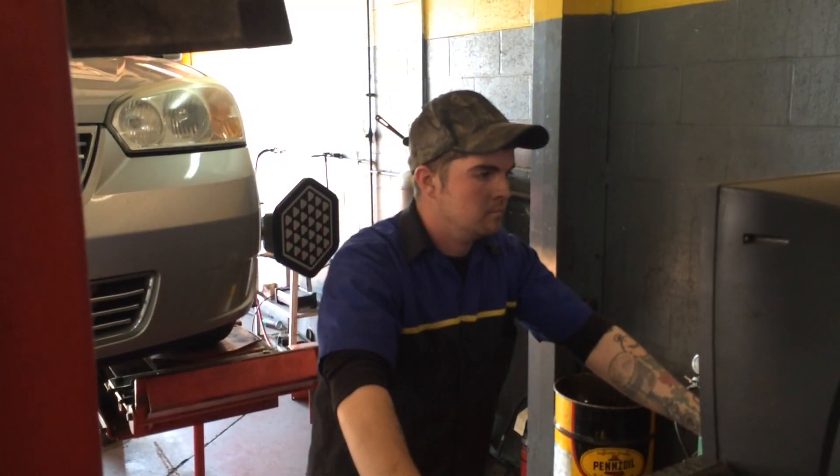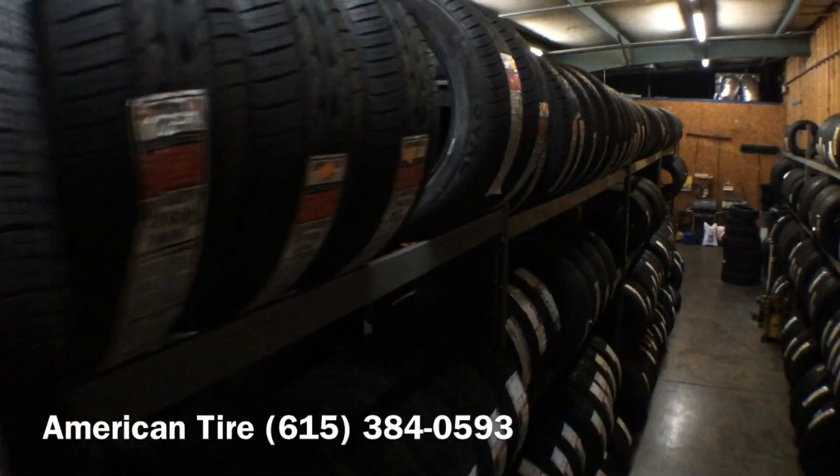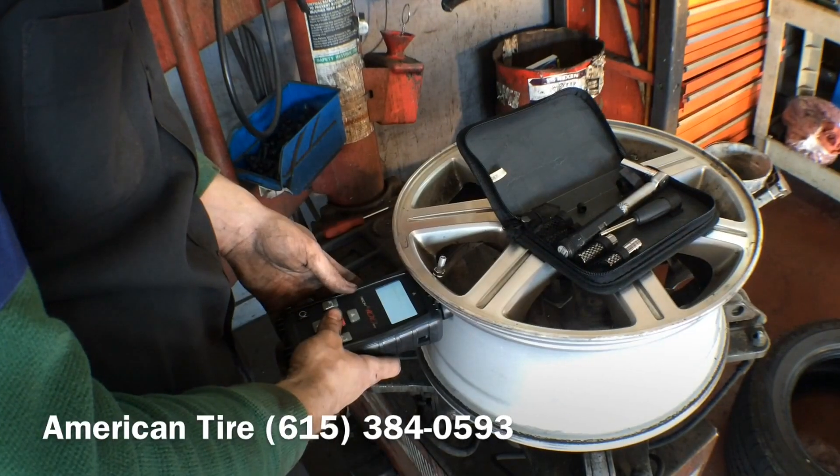Welcome to American Tire. When you think about American Tire, it's easy to think about a state-of-the-art facility with brand-name tires and service that you can trust.